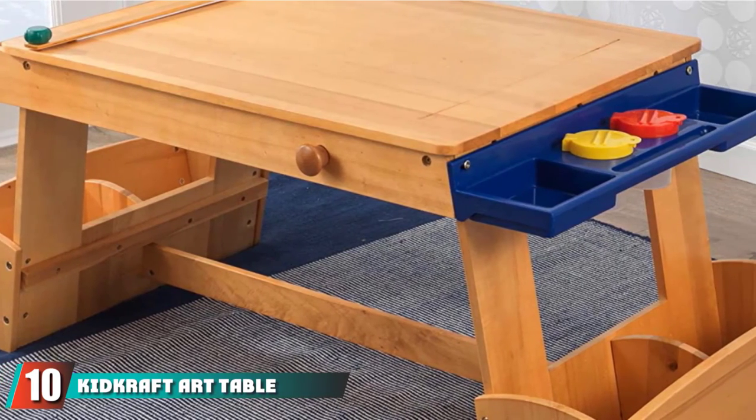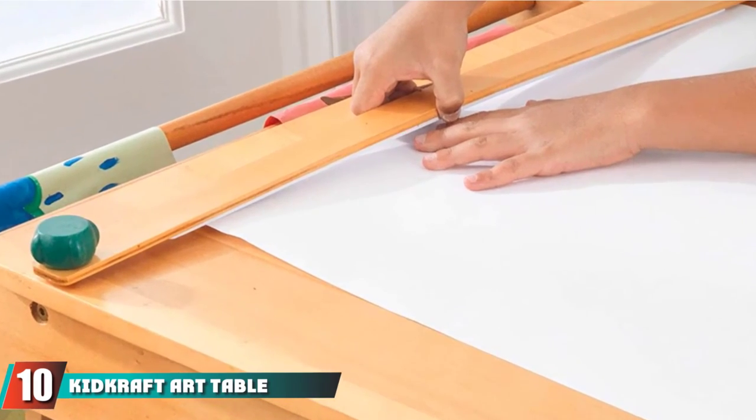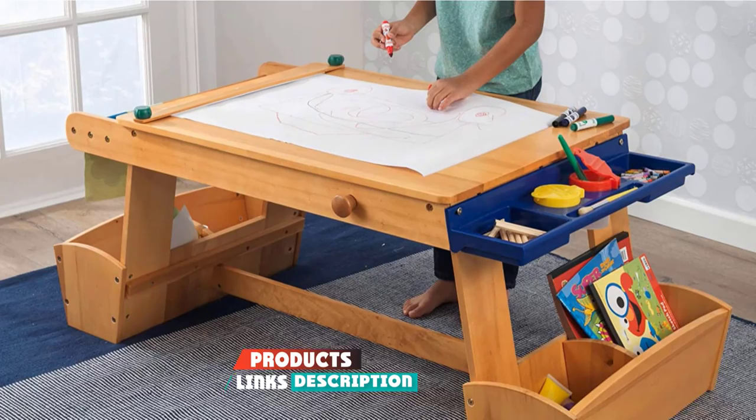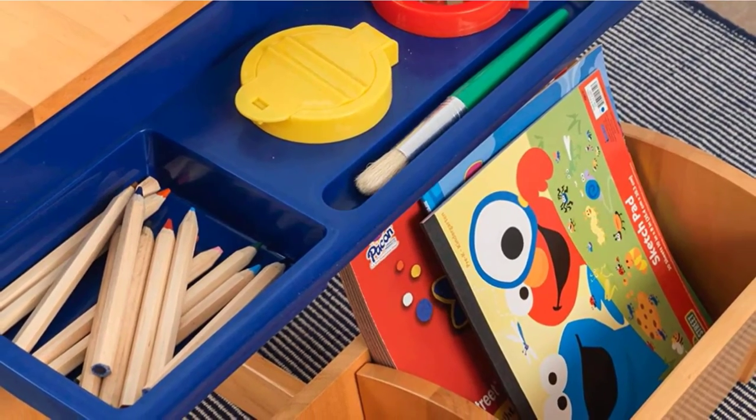Finally, the number 10 position is dominated by the KidKraft Art Table. With a unique design, this art table is meant for artistic children. It is made of wood composite and is strong and long-lasting. The table comes with a step-by-step instruction manual and is easy to assemble.